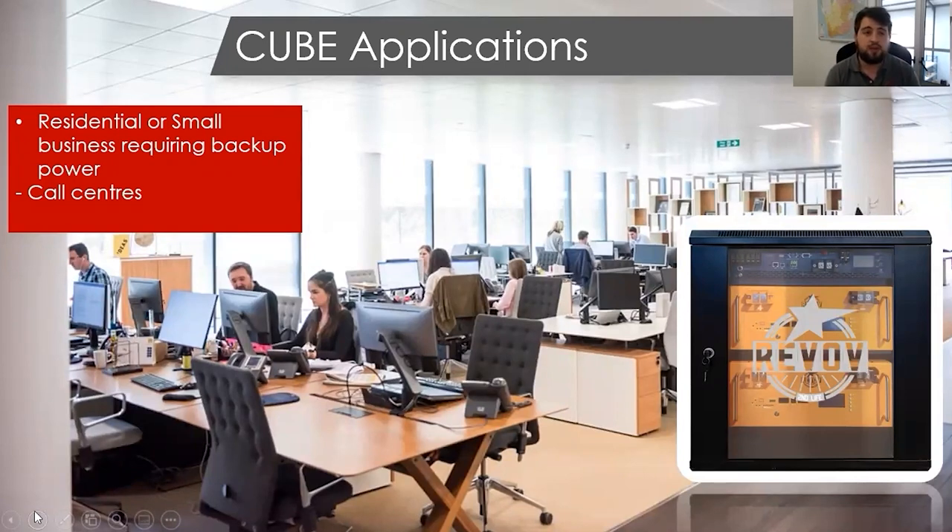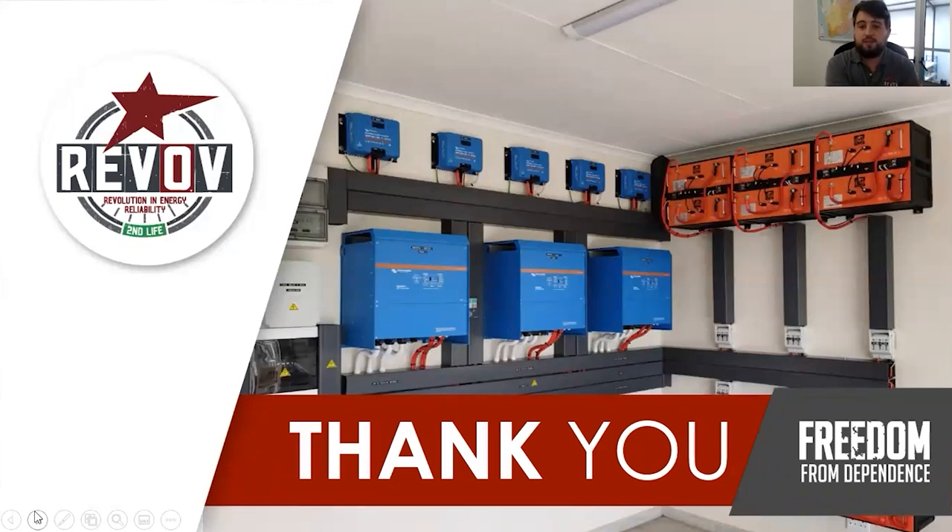Applications where the Cube will excel: residential or small business requiring backup power, call centers, security applications — especially estates if you want to run CCTV cameras. We also have optional external monitoring by use of an XPi device. The whole product weighs approximately 120 to 125 kilograms depending on configuration. Thank you very much. I appreciate the time to present these products with you. If you have any questions please feel free to ask us.